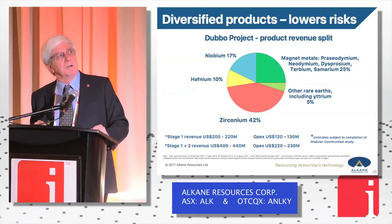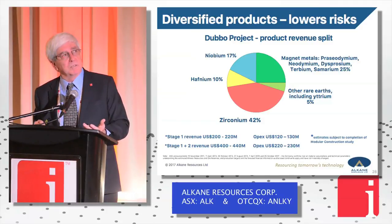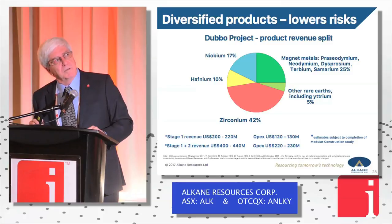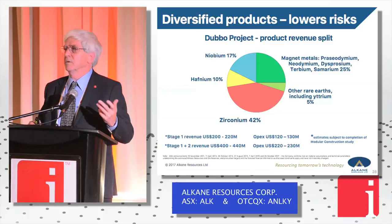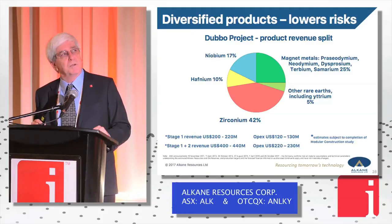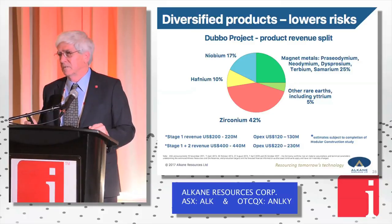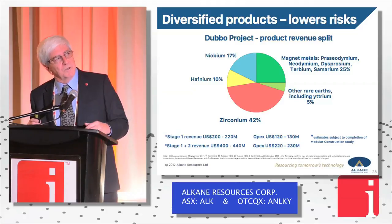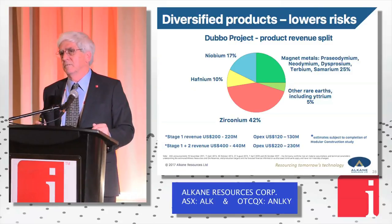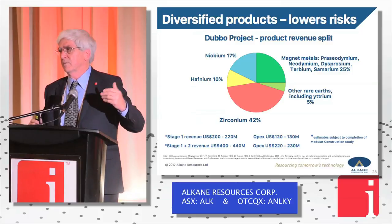This is our revenue pie chart. It's a polymetallic deposit which gives it a diverse revenue stream — one of our great advantages. We're not driven by two or three magnet rare earths or by zirconium alone to drive the economics of the project. Hafnium and niobium are equally important — valuable attributes. The hafnium at 10% of revenue is only in there at about 25 tonnes a year at something like $500–$600 a kilogram — well below the current metal price. Stage one revenues generate margins of $100 million a year, and stage two generates $200–$250 million a year in revenue margin — very good for a project with a total capital cost of around $1 billion.